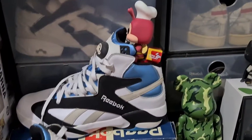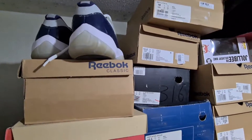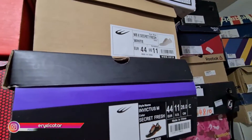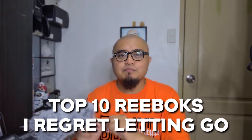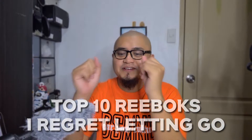Different people, regardless if you're a collector, an enthusiast, or just a regular guy, have for sure had this situation where you had to let go or sell your collection — maybe a part of it, maybe a lot of it — to fund another project, give way for another piece, or to simply liquidate. In this vlog, we're going to talk about my top 10 Reebok pairs that I regret letting go. Join me as I remember these pairs I wish I could have kept. Let's go.